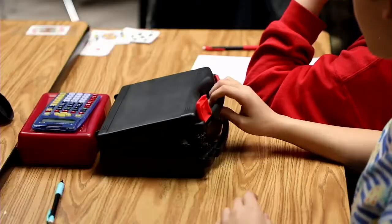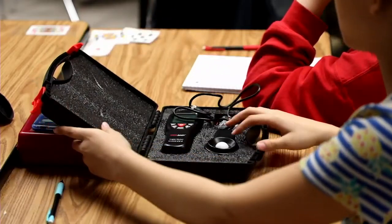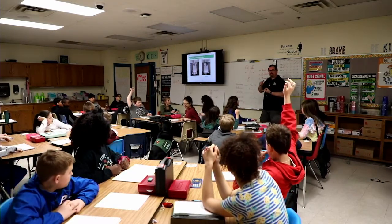I went to a training this summer and really loved the curriculum, so I decided — with Dr. Blake's support — I'm piloting it. And I really enjoy it, it's a lot of fun.